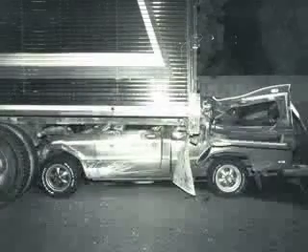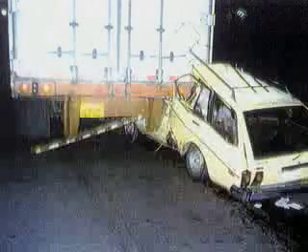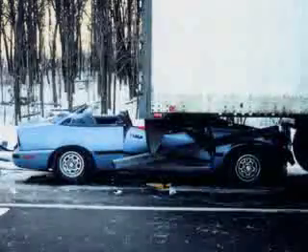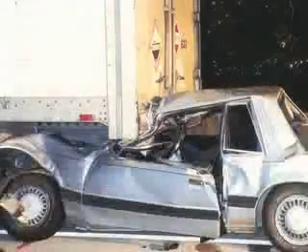For decades, trailers had ineffective rear guards. Close to 300 people were killed each year in accidents like these, and hundreds more suffered severe and permanent injuries — they were paralyzed or brain damaged.